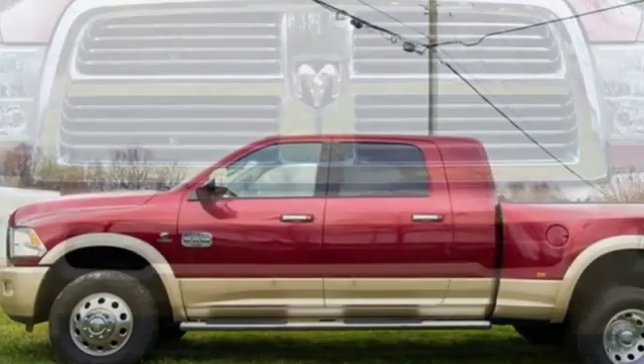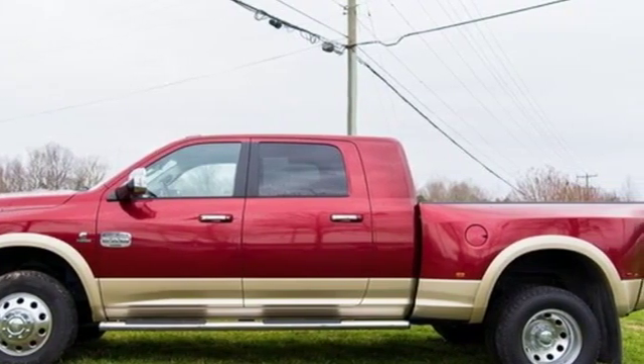Engineered to get things done, engineered to be a Ram. Stop in for a test drive and make it yours today.